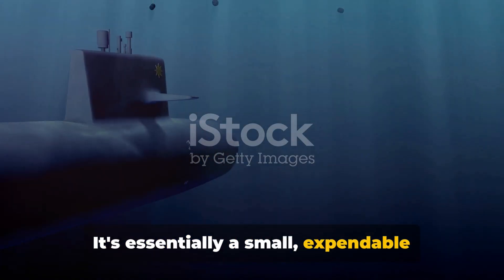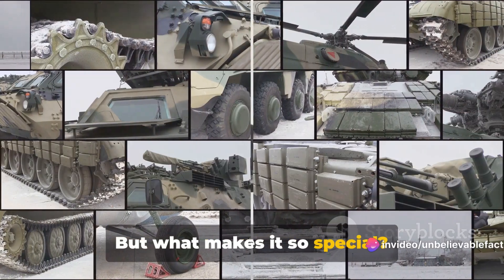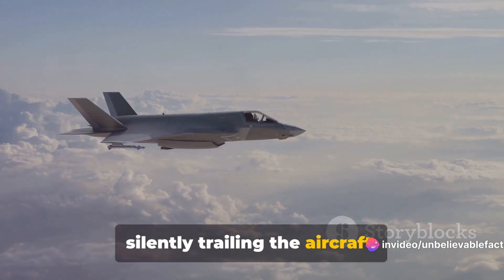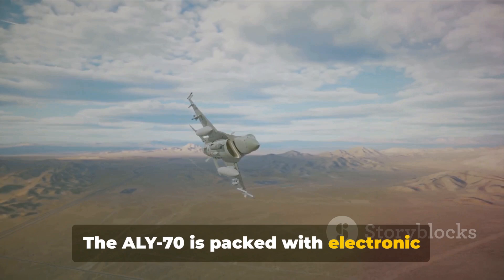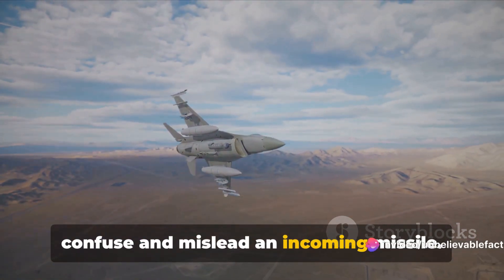It's essentially a small, expendable device that's towed behind the aircraft. But what makes it so special? This system doesn't just sit there silently trailing the aircraft. No, it's an active participant in the battle space. The ALY-70 is packed with electronic warfare jamming capabilities that can confuse and mislead an incoming missile.